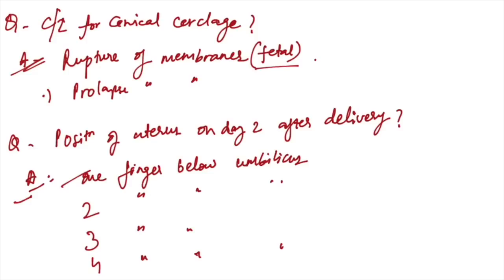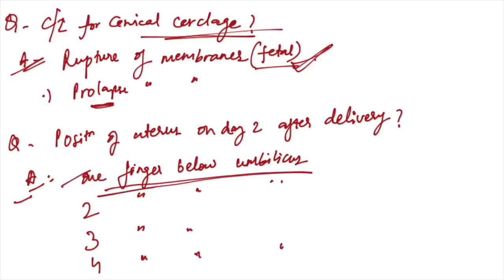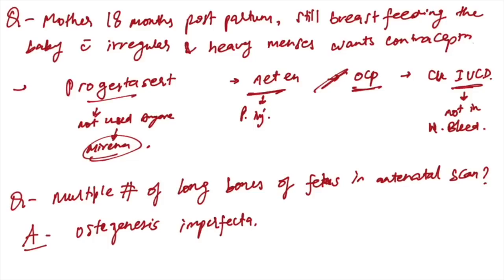Contraindications for cervical cerclage: contraindicated when there is rupture of fetal membranes; not contraindicated in prolapse. Position of uterus on day two after delivery: one finger below the umbilicus.